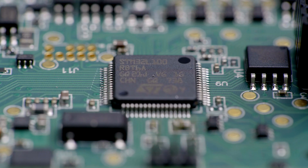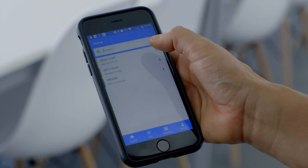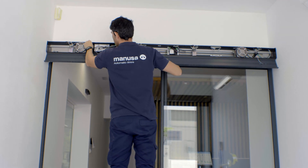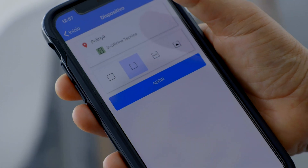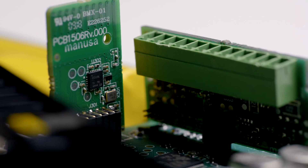IoT technology provides additional functions through mobile apps for both users and technical services, such as easy installation and maintenance, adaptability to all environments, versatility and flexibility, safety, increased control, and real-time information. The new Visio Plus electronics also makes remote software updates easier.